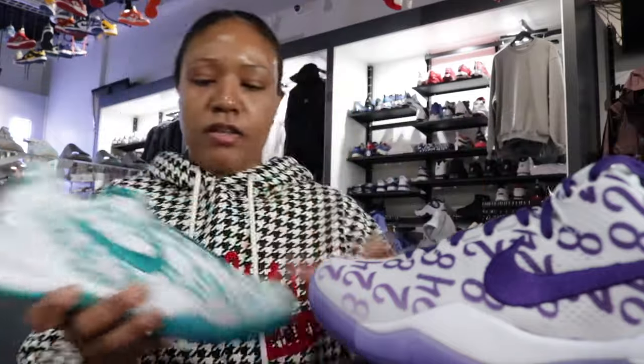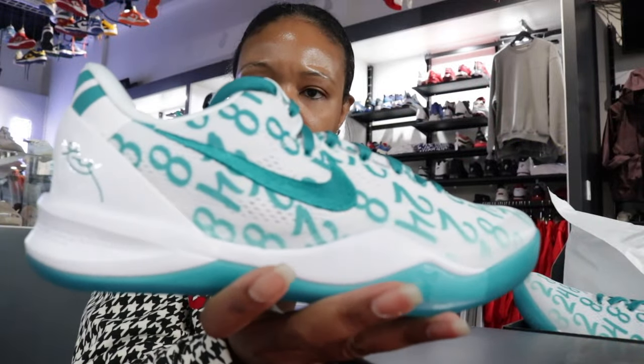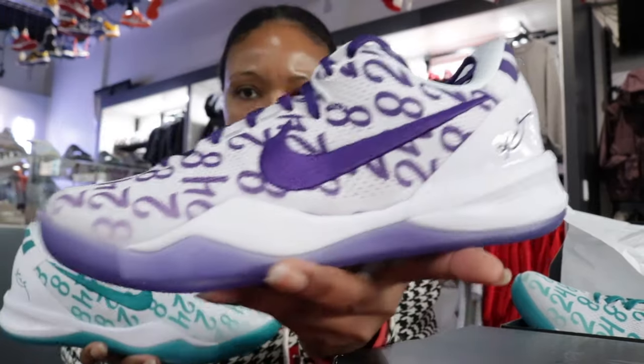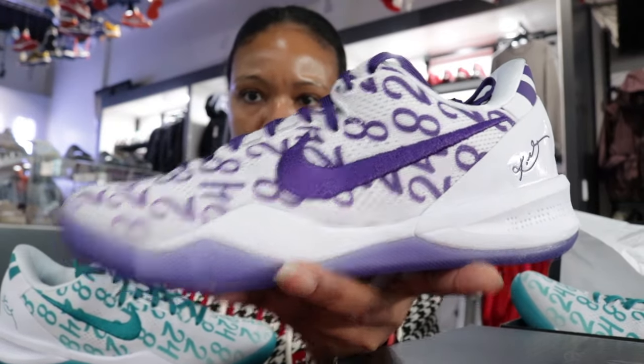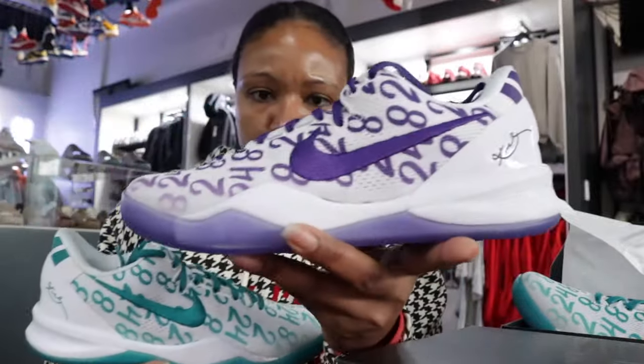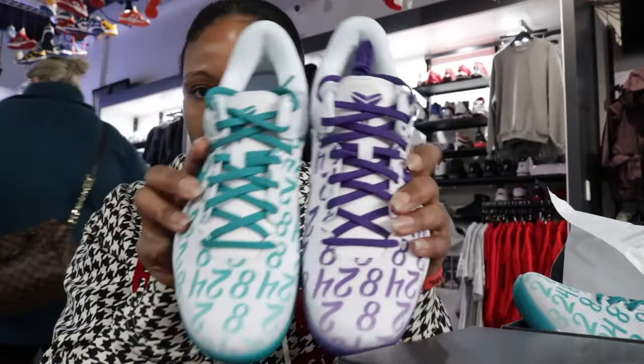All right, so we got the aqua version of the Pro Tro 8 and we have the court purple for the Pro Tro 8. We get both. Both of these drop on February 8th.